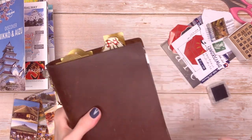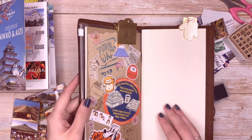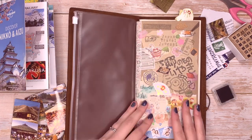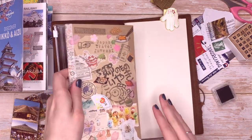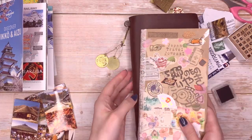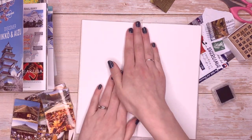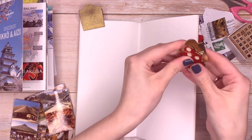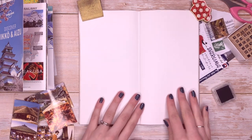Today I'm going to be working in this journal — if you saw one of my other videos, I decorated the outside of this book and I'm still really happy with the way it turned out. So let's open it up to a fresh page. These little clips just help keep the page down so it's much easier to work on.